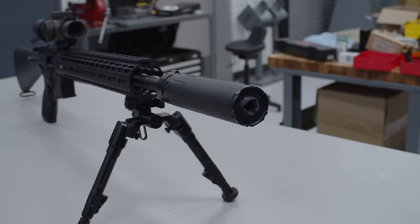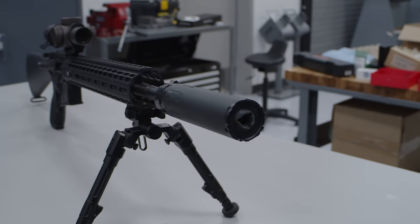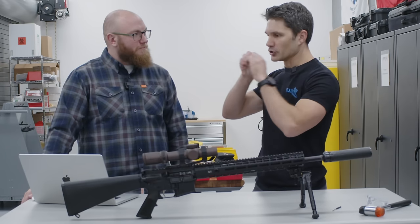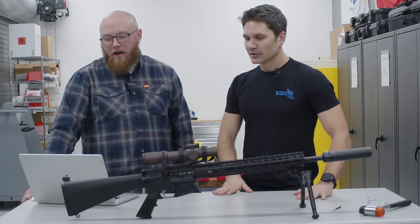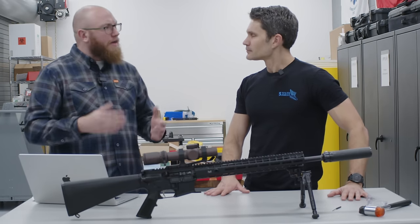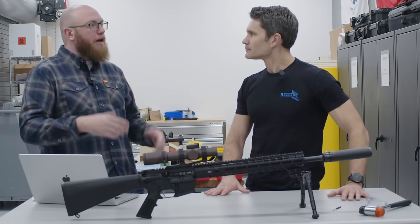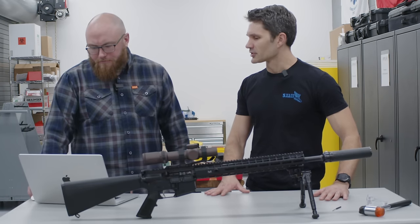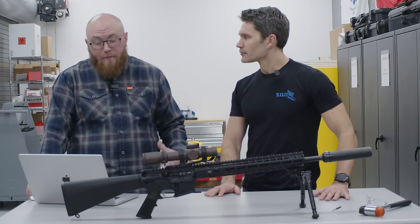The reason QPQ is really nice over chrome lining is because you're not actually adding material to the inside of the bore. Chrome lining takes a bore and fills it with chrome — QPQ is a non-additive process. For precision barrels, that's generally the way to do it. We don't want to add any material in that barrel to keep those dimensions as tight as possible. And this is our biggest spend — $220 for the barrel.